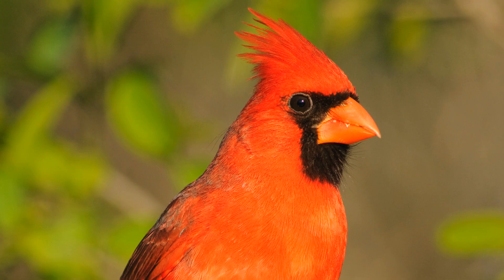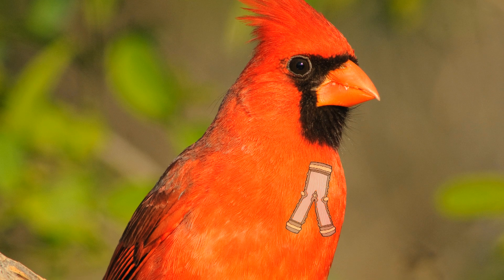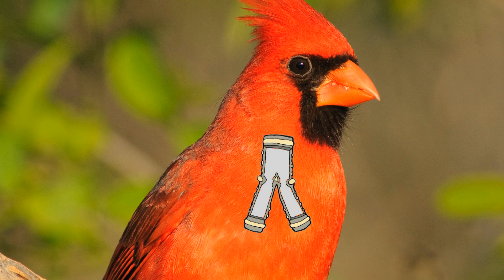Humans use their voice box to produce sound, and we're only able to produce one sound at a time. Birds use another type of organ called the syrinx, located right where the two bronchial tubes come up from each lung. It's a paired structure with two sides that are equivalent in their ability to generate sound, and a bird can actually produce one sound on the left side and another independent sound on the right side.